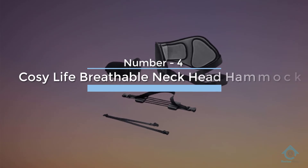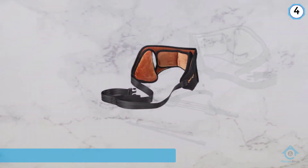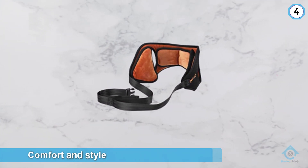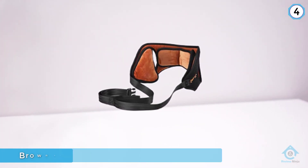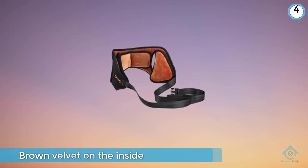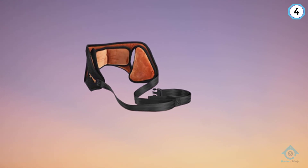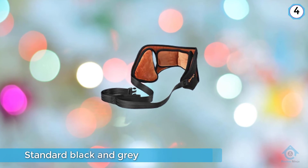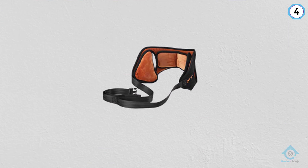Number four: the Cozy Life breathable neck head hammock. The two elements of this Cozy Life neck hammock are its comfort and style. On the style front, the head harness has brown velvet on the inside and each pad is trimmed with black. While most of the products on this list are standard black and gray, this one stands out as one of the best looking. On the comfort front, in addition to the feel of velvet against your skin, there are also ear cutouts on either side of the harness to allow your skin and your ears to breathe.